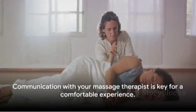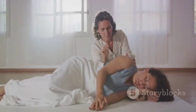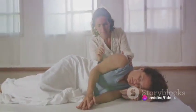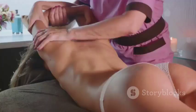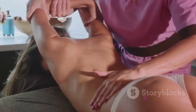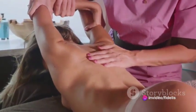Remember, each woman's body is unique, and so is each pregnancy. What works wonders for one may not work the same for another. It's crucial to communicate with your massage therapist about your comfort and any areas of concern. Mastering these techniques can provide a great deal of relief during pregnancy — and not just relief, they can also bring about a sense of calm and tranquility, making the journey of pregnancy a little more comfortable and enjoyable.